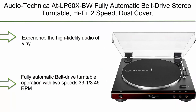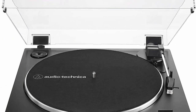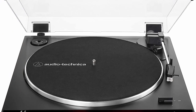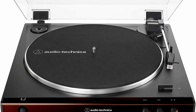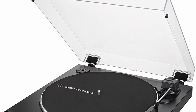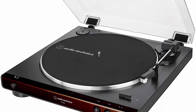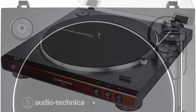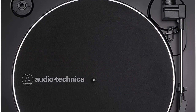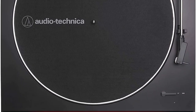Audio-Technica AT-LP60XBW fully automatic belt drive stereo turntable. Hi-fi, two-speed, dust cover, anti-resonance die-cast aluminum platter, brown. Experience the high fidelity audio of vinyl. Fully automatic belt drive turntable operation with two speeds: 33⅓ and 45 RPM. Redesigned tonearm base and headshell for improved tracking and reduced resonance. AC adapter handles DC conversion outside of the chassis, reducing noise in the signal chain.